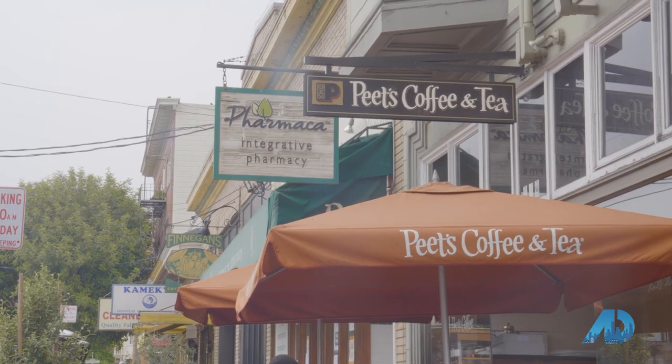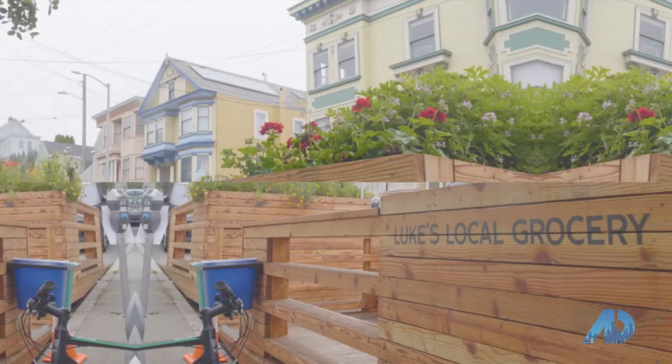It has everything — hardware stores, restaurants, shops, and it's walking distance to a lot of other neighborhoods.